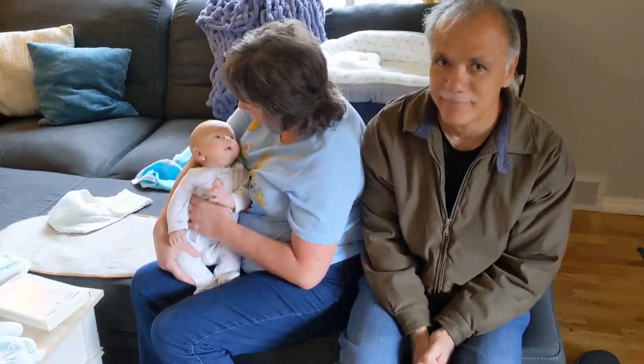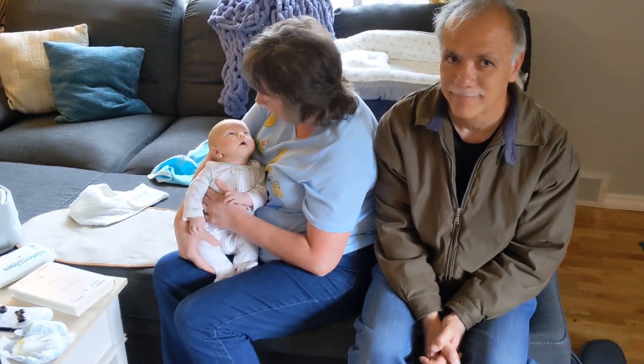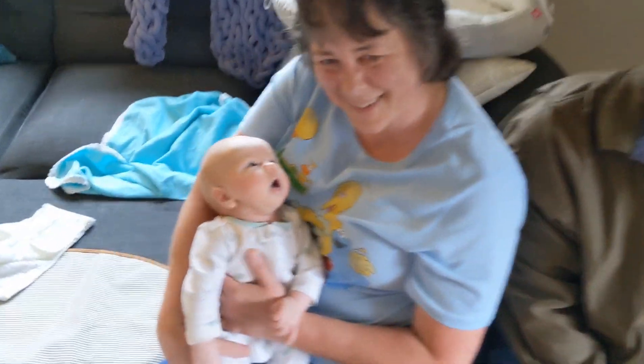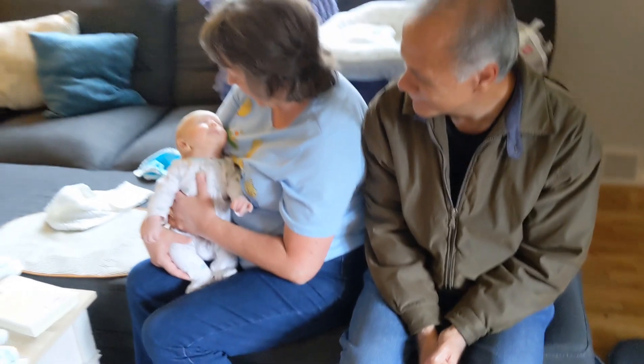Not bad if I do say so myself. It's time to feed the baby, then time to go. My mom and dad are going to watch him. Goodbye baby! Off we go — it is rainy. Let's go get a haircut.